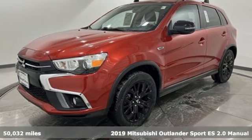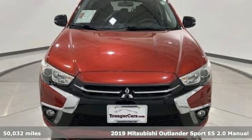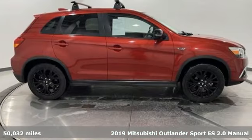It's a 2019 Mitsubishi Outlander Sport. This crossover is built for your big adventures. Now your drive feels like a sport.